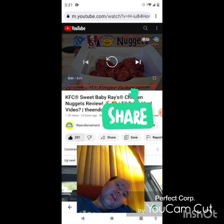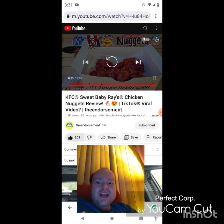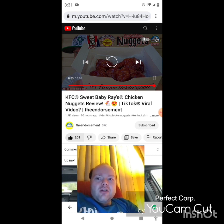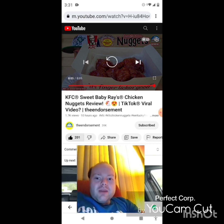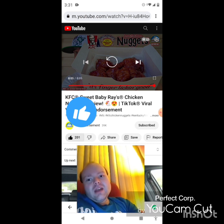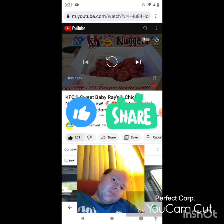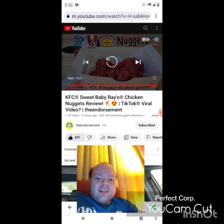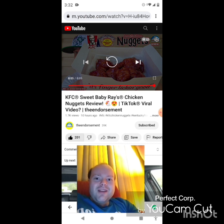On my main channel, we are on the road to 8,000 subscribers, and on my second channel, we are on the road to 3,000 subscribers. Please take a look at my other videos on both channels' playlists, give them a thumbs up, and share them with your friends and family. I would really appreciate your help reaching those goals.